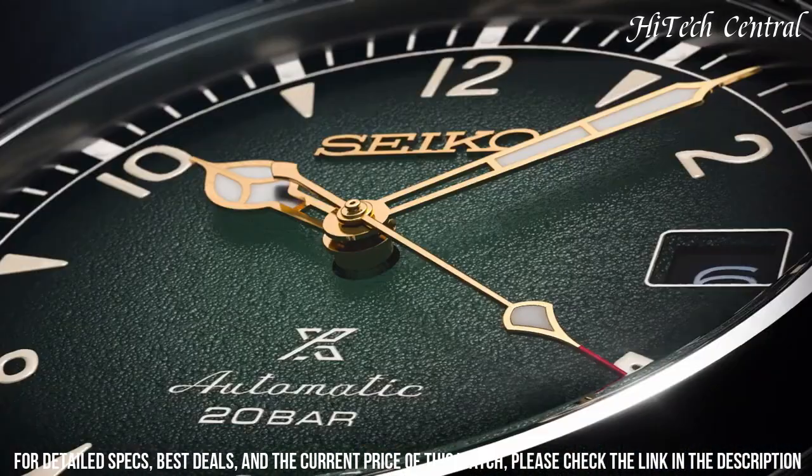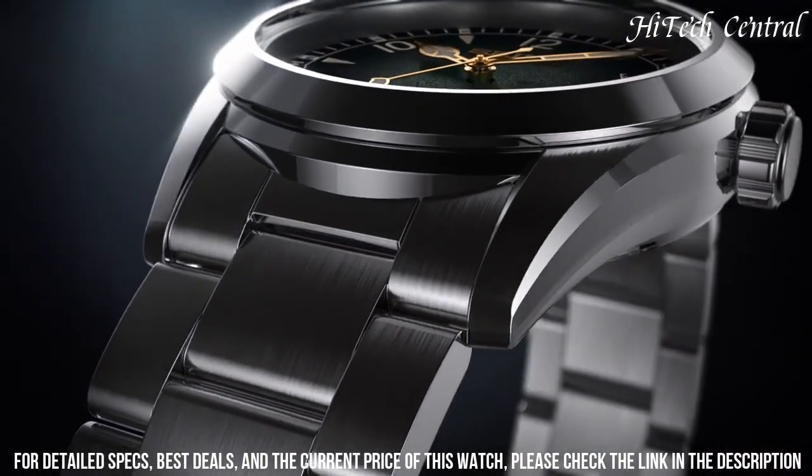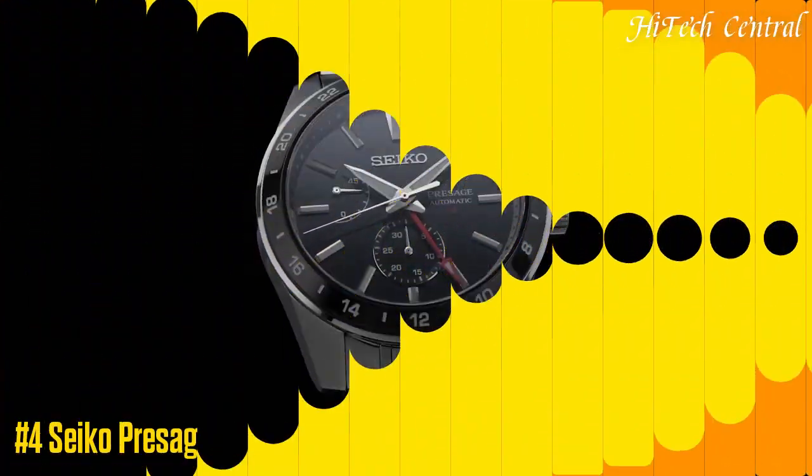6R35 gauge. Steel strap with triple fold closure and push-button release. Water resistant up to 20 bar. Comes with original box.